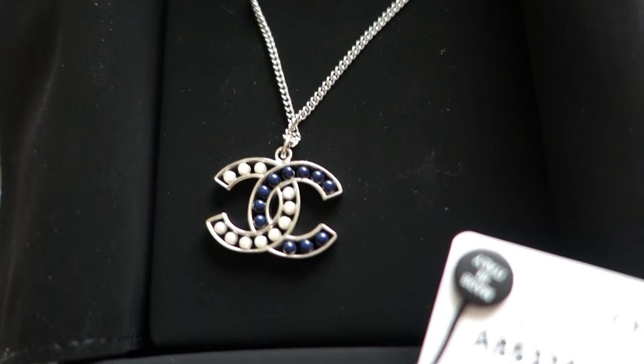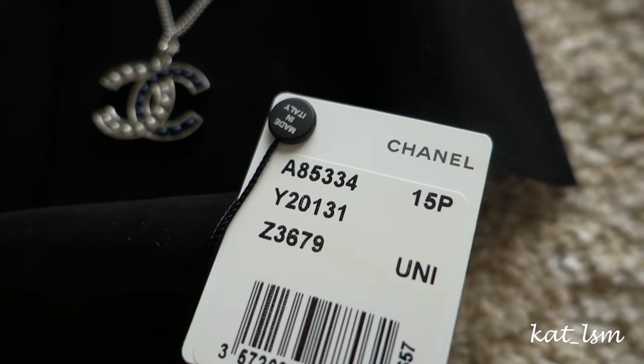Now moving on to accessories and luxury items. I bought a little something from Chanel at KLCC. I wasn't actually looking to buy anything, but this particular necklace caught my eye. I have something similar already and I just really like it, so even though it's a past season piece, I got it. This is an unboxing — I've been saving it for this video. I got a necklace from Chanel with the double C logo and pearls — one light gray and one dark blue. It's in silver. Simple and I love it.